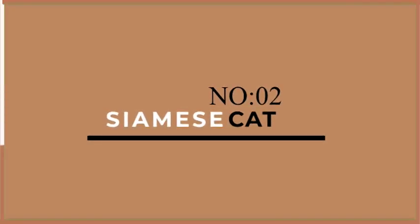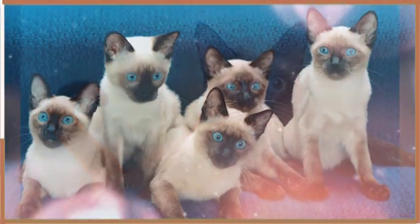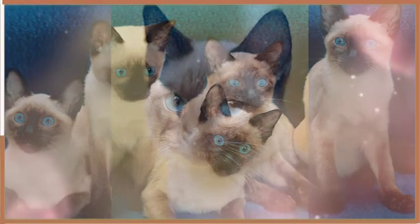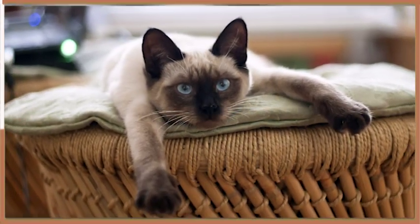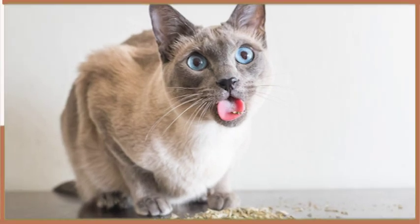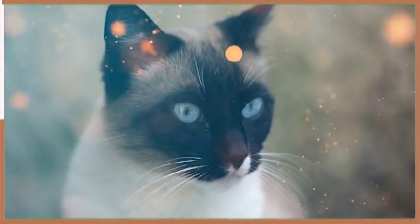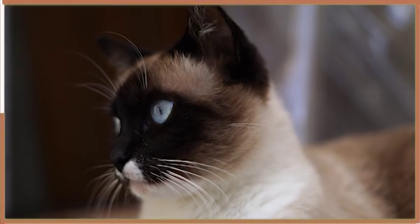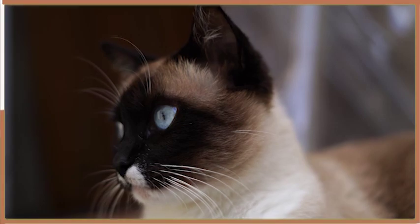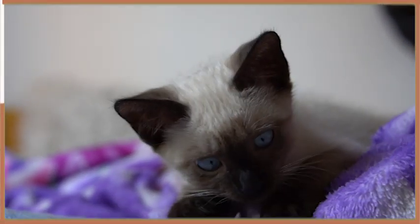At number 2, we have the Siamese. These intelligent cats are known for their striking blue eyes and sleek muscular bodies. Siamese cats are generally calm and laid back, but they do enjoy playing and exploring their surroundings. They are also very vocal and love to chat with their owners. However, Siamese cats can be quite demanding and require a lot of attention from their owners. Despite their high energy levels, Siamese cats can also be quite lazy and enjoy napping in the sun.